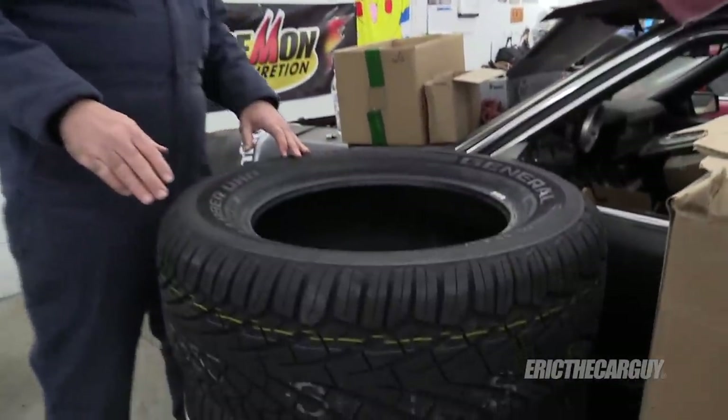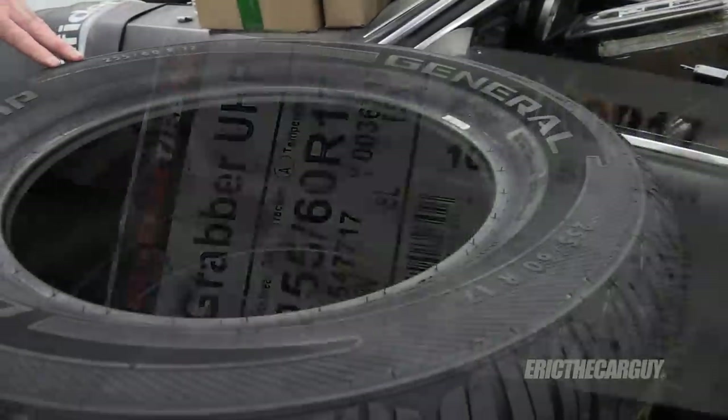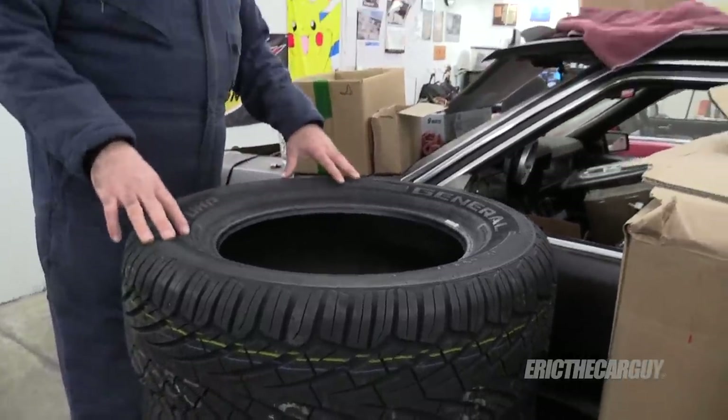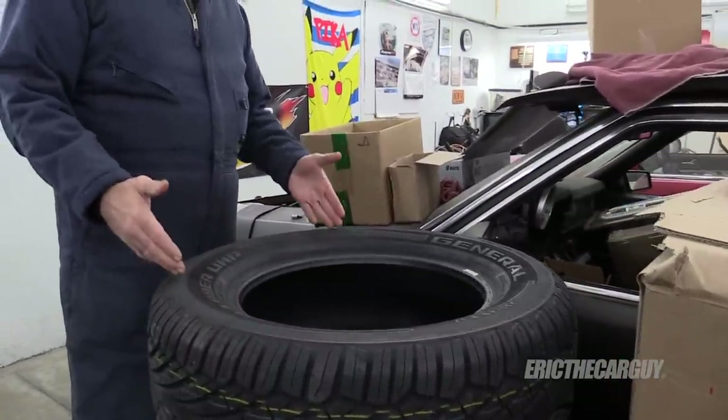To go with the bigger wheels, I picked up a set of General Grabber UHPs — similar to what I'm running on the Fairmont — in 255/60/17. I originally wanted white letter tires because I love that look with the black truck, but I had a hard time finding them. Then I discovered you can buy the letters separately and glue them onto the tire, so that's the direction I'm going — I'll glue on my own white letters.